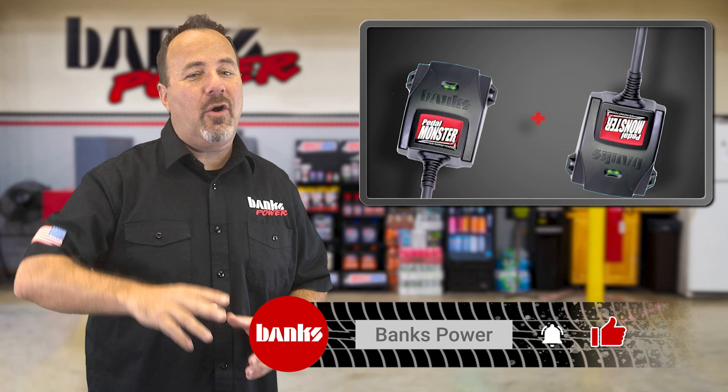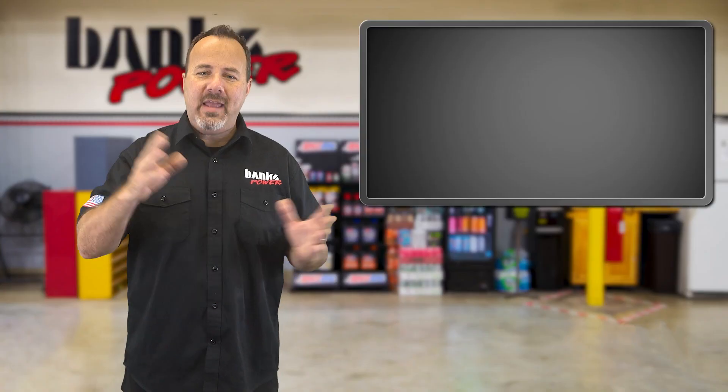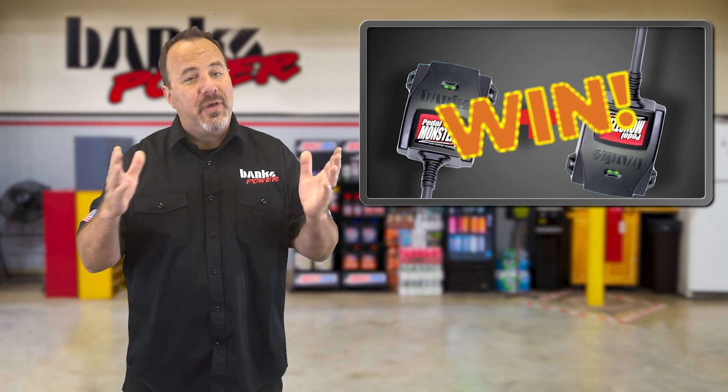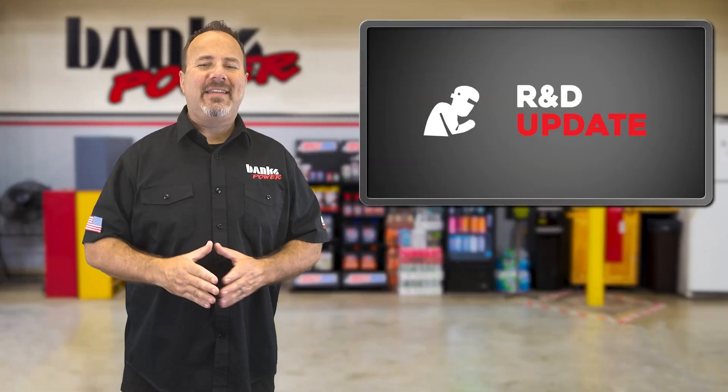First up, we're giving away two Pedal Monster Throttle Boosters — one for you and one for a friend. All you have to do is tell us what car or truck you drive and tag a friend who you think needs one. We'll choose a winner Monday morning. Leave the info in the comments below.